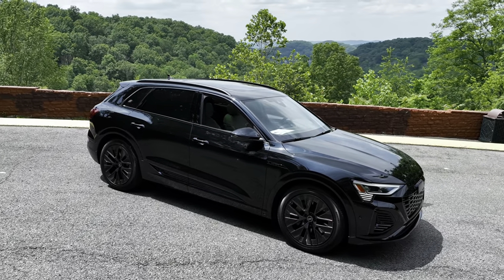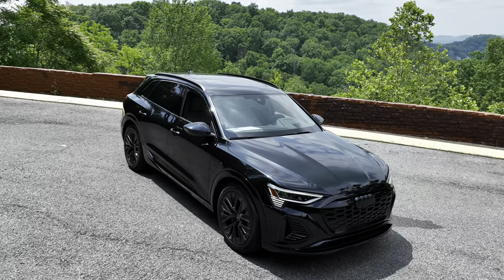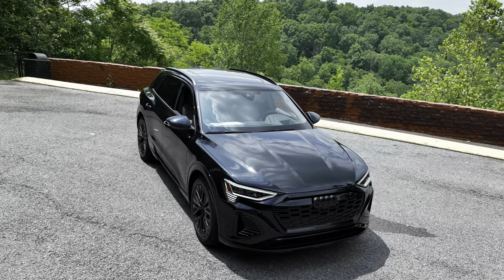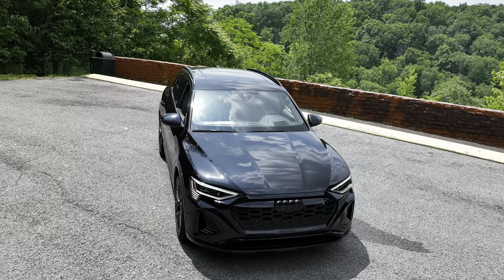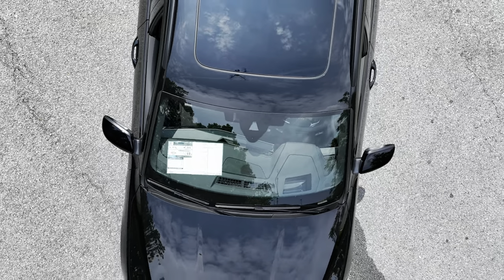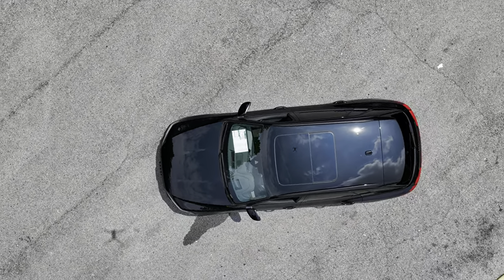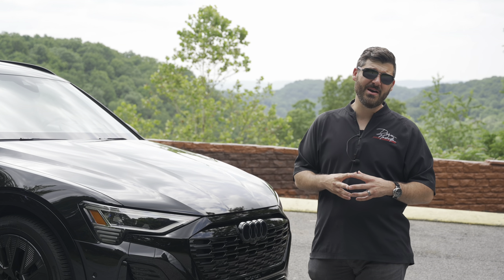This has the 114-kilowatt battery pack — this is the Prestige Launch Edition. You can also get it in a 106-kilowatt battery pack. With the 21-inch wheels, this is an estimated range of 285 miles. It's not going to be as much as the Model X or Model Y, but at 285 miles, it's a pretty good daily driver.